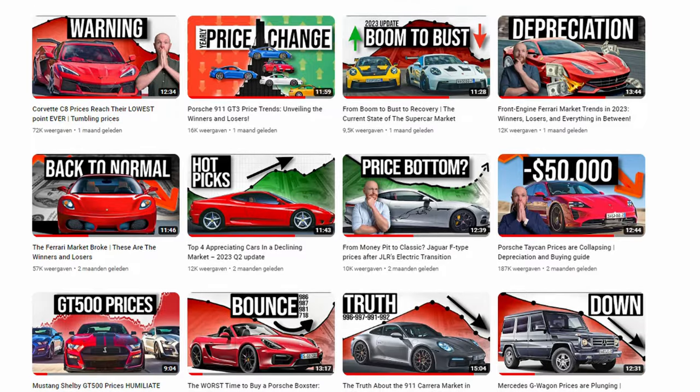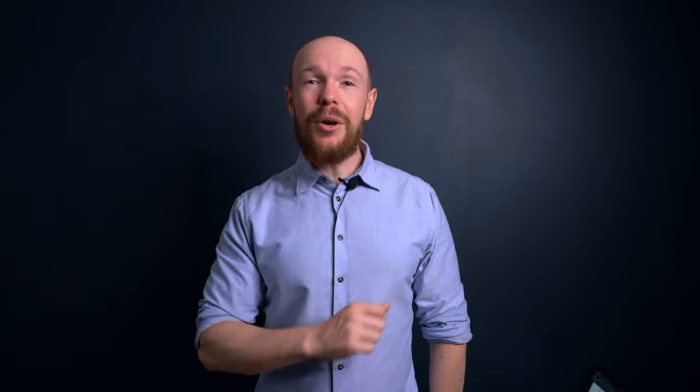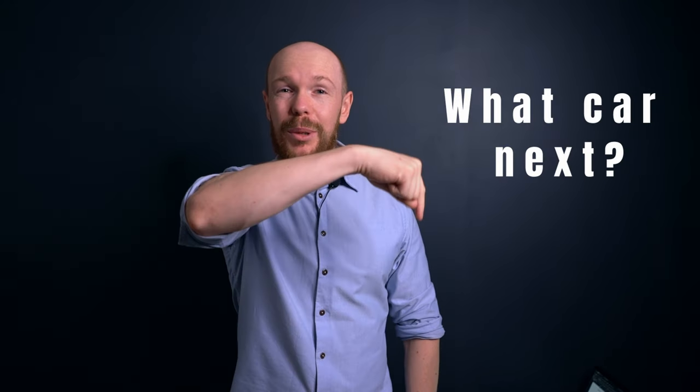And with that we arrived at the end of this video. If you enjoyed this data-driven way of analysing car markets but would like to see a video for a different car, head over to my channel — over there you'll find market updates for a large variety of cars. Can't find the car you're looking for? Let me know by commenting the car's name down below. Once there are enough requests for a certain car, I'll make a video about it. As always, thank you for watching and I hope to see you next week for a new video.